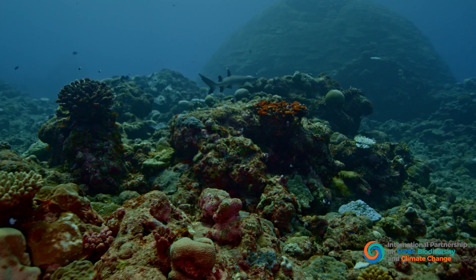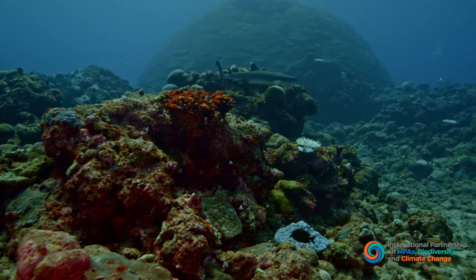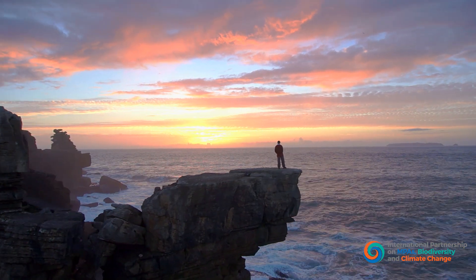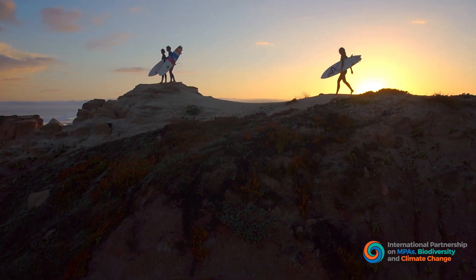We must reduce carbon dioxide and other greenhouse gases in the atmosphere now, and do all we can to expand the role that the ocean plays. Right now, we have an unparalleled opportunity to address the linked crises of climate change and biodiversity loss.